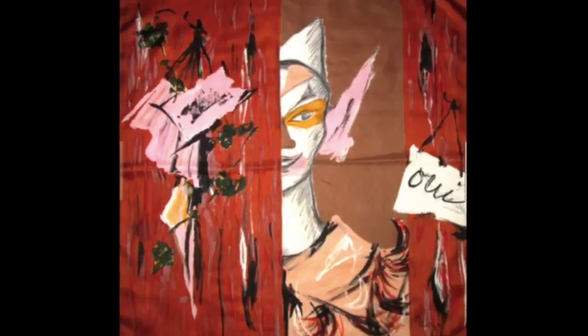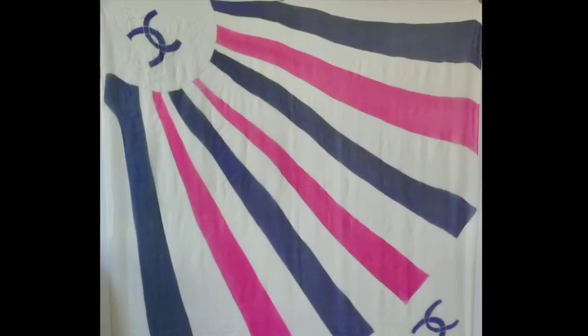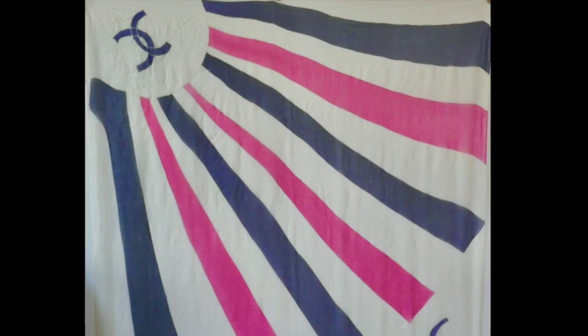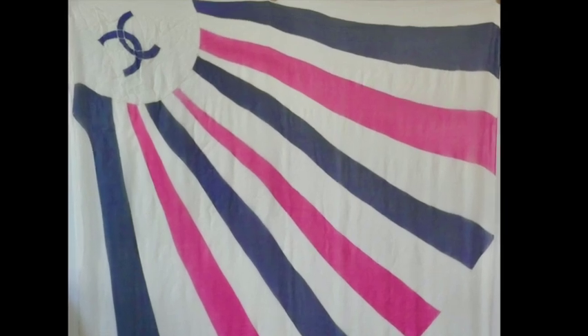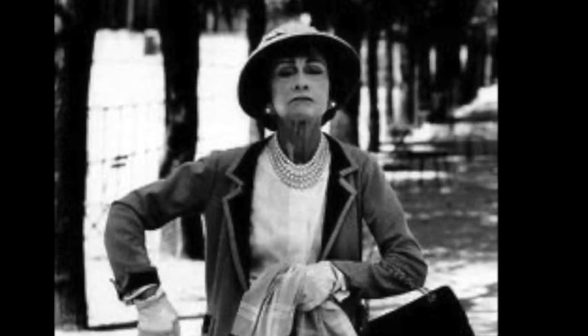Hi everybody and welcome to Once Upon a Scarf. This channel celebrates vintage scarves as hidden treasures in art and fashion history. It's also all about tips, tricks, and advice on finding wonderful examples at crazy low prices. Today we're doing a close-up of an ultra-old Chanel and how what looks like a fake is actually a stunning survivor from Coco's own time as head of house.